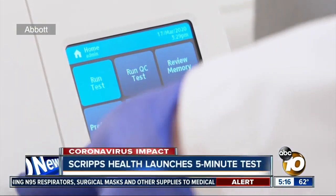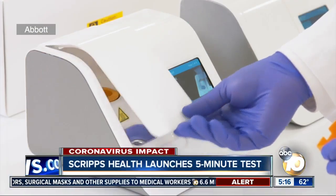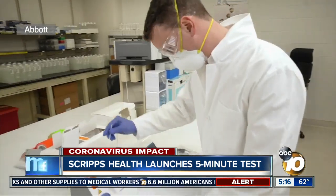Scripps Health has officially started using COVID-19 testing that delivers results in as little as five minutes. Testing launched today at its five campuses in San Diego County, but it's currently limited to hospitalized patients. 10 News reporter Mimi Alcala explains how it works.